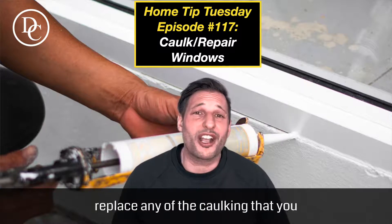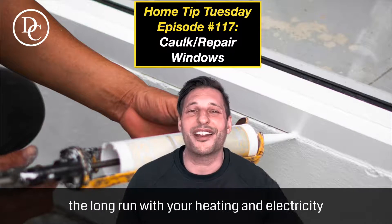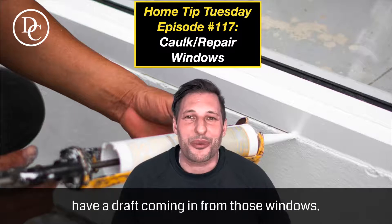So check the windows, replace any of the caulking that you need to. It will also help you in the long run with your heating and electricity bill, because you're not going to have a draft coming in from those windows.